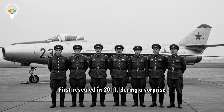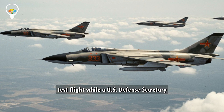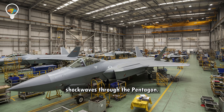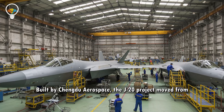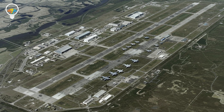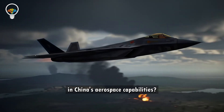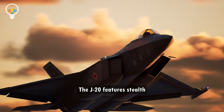First revealed in 2011 during a surprise test flight while a US defense secretary was visiting Beijing, it sent shockwaves through the Pentagon. Built by Chengdu Aerospace, the J-20 project moved from sketch to combat-ready in record time. Was it reverse-engineered from US tech, or a leap forward in China's aerospace capabilities?